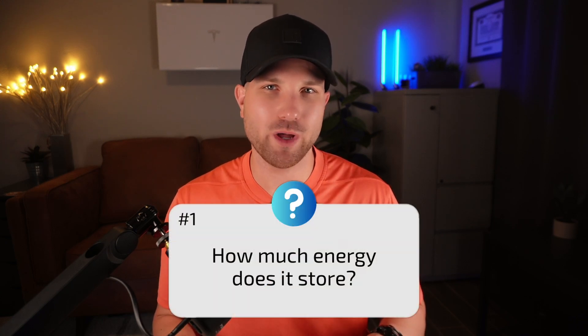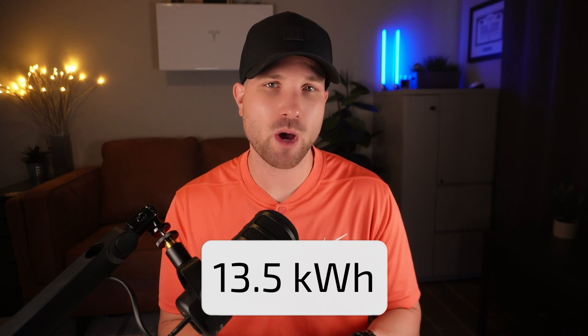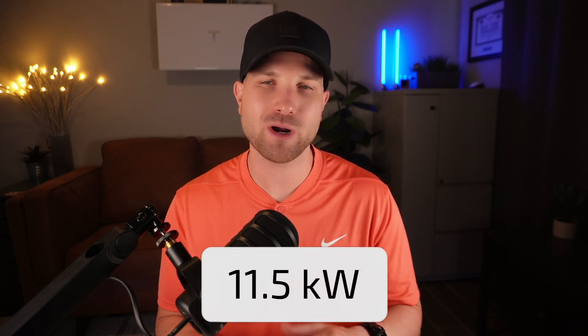Number one: how much energy does it store? Storage capacity is 13.5 kilowatt hours — this is our battery's fuel tank size. Number two: what's the power output? Power output is 11.5 kilowatts — this is essentially how fast it can discharge energy out. Keep in mind, kilowatts and kilowatt hours are different. I made a video on the difference between the two, linked in the description.